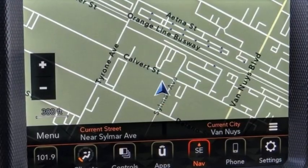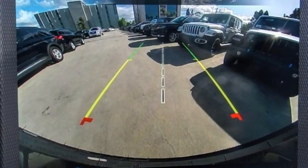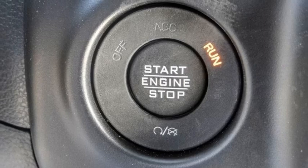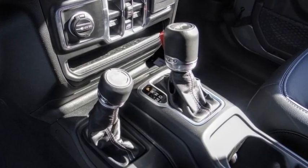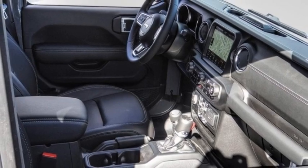Here are some of this vehicle's great options: electronic stability control, alloy wheels, brake assist, traction control, sports suspension, remote keyless entry, fog lights, four-wheel disc brakes, front license plate bracket, speed control.